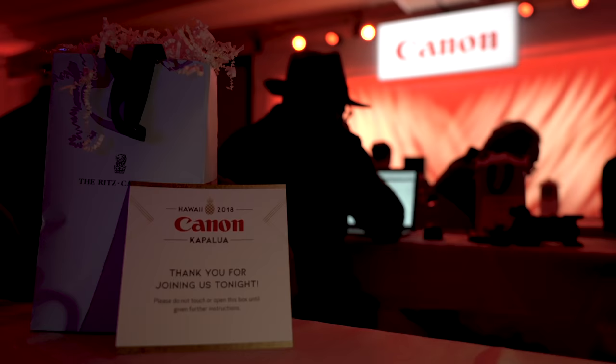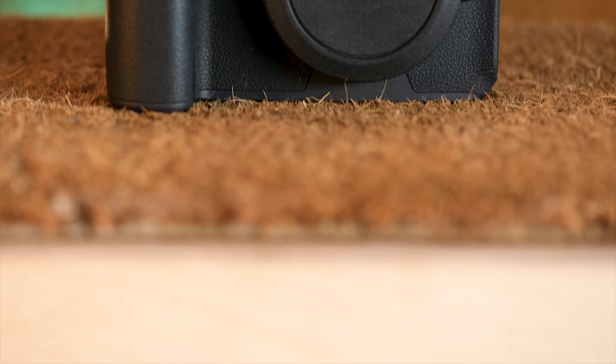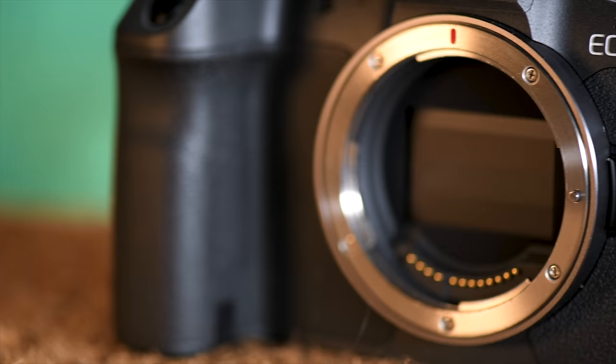Jared Polin, Froknowsphoto.com. It's been a year since Canon announced their first foray into the full frame mirrorless world with the introduction of the Canon EOS R. So how does that camera hold up a year later, and what does the future hold for Canon as a camera company? We're going to find out my thoughts right now.